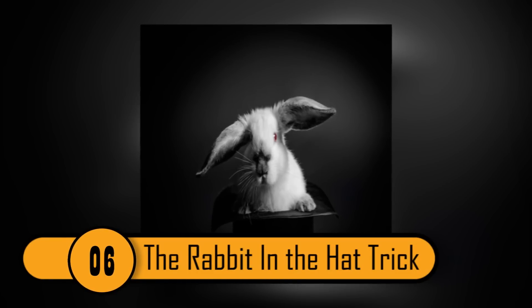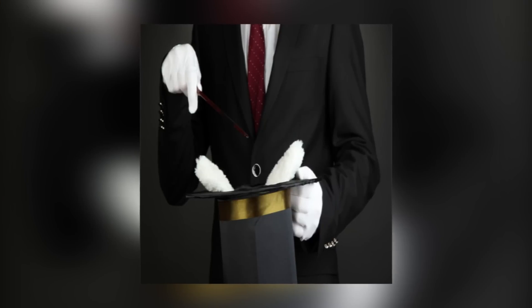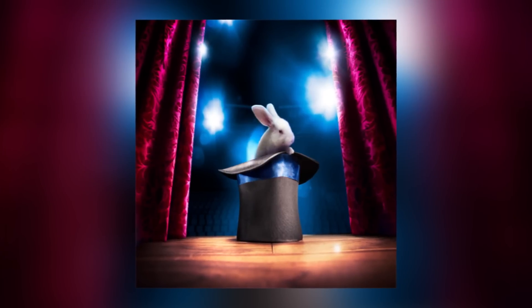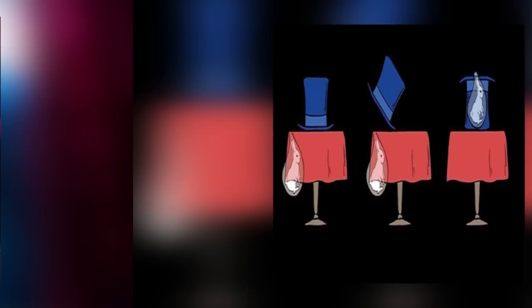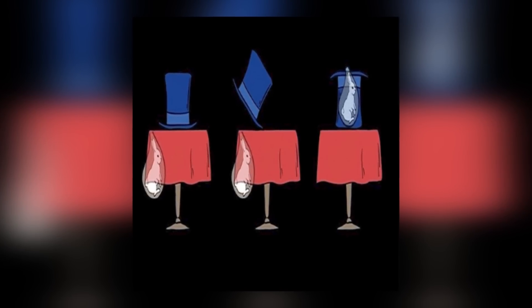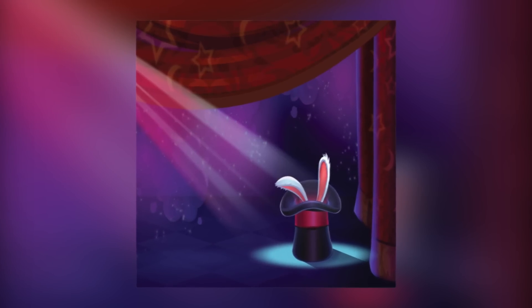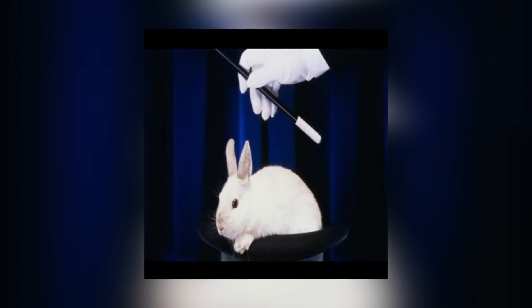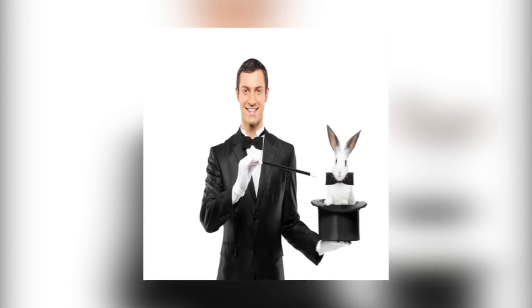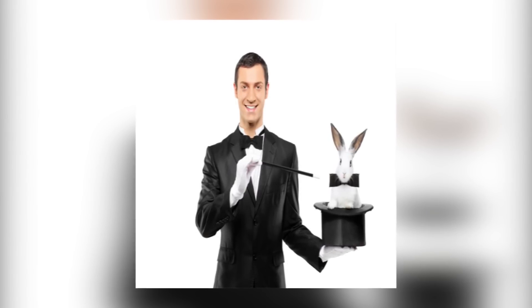The Rabbit in the Hat Trick has been famous with magicians for years. It's very impressive that a magician can actually pull a rabbit out of his hat. Most people think there's a rabbit hidden in the hat's false bottom — that's not the case. Behind the magician's table is a pouch that's not visible to the audience. The magician puts his hat over the opening of the pouch and allows the rabbit to jump into the hat. He then quickly flips the hat over to reveal that the rabbit is inside, and the audience has no idea where it came from because they don't know about the secret pouch located in the back of the table.